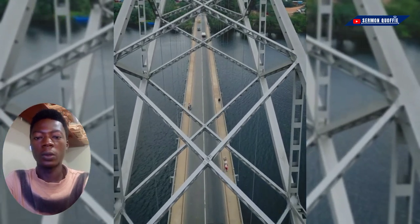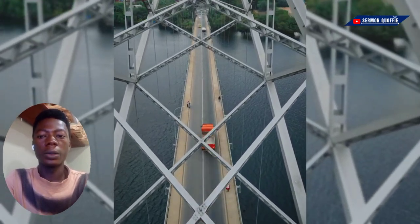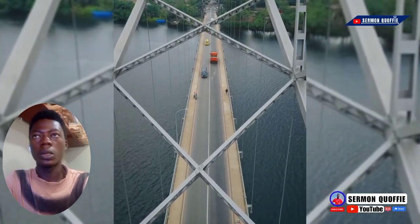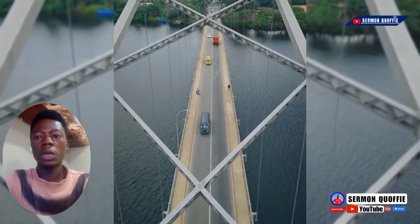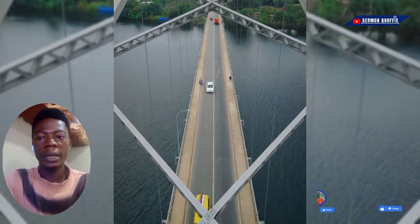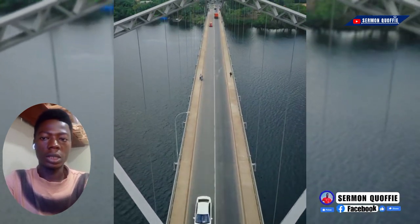Originally known as the Volta Bridge in 1953, before the independence of Ghana in 1956 from the British colonial rule, the decision was made to build a bridge across the Volta River to replace the overloaded ferry station at Senshi.